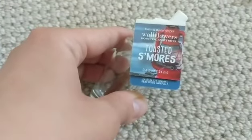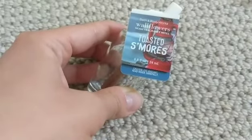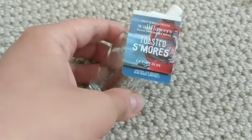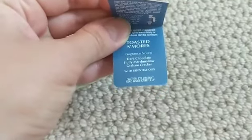Toasted S'mores is also one of my all-time favorites — I have multiple backups. It's delicious and, in my opinion, much better than the candle. Very authentic s'more scent — you can smell the graham crackers, the chocolate, and the marshmallow. Really good; I recommend that one over and over.